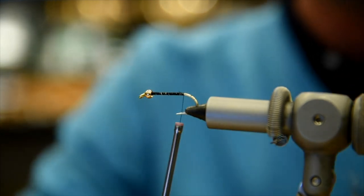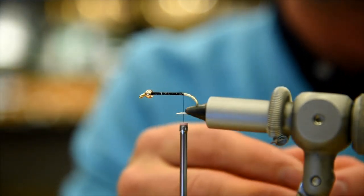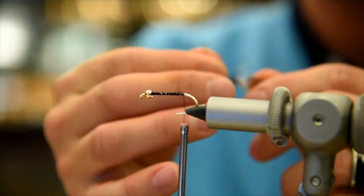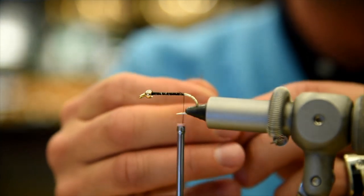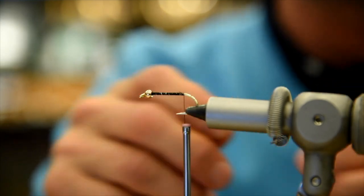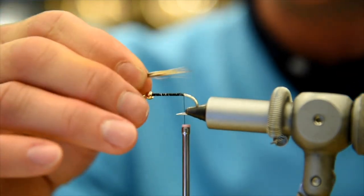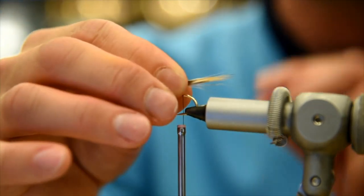We'll prep this feather — a saddle hackle for the tail. We want to get rid of all the down and keep the long fibers. Stroke the fibers back so they're all the same length, pinch the tips together, and peel it off. Do it one more time, lining up the tips. That gives a nice little tail. We're going to do a length of the shank — the full length — that's going to be the tail.